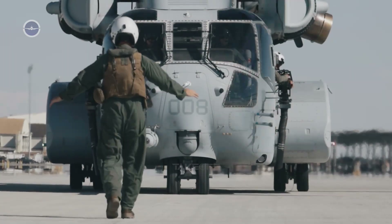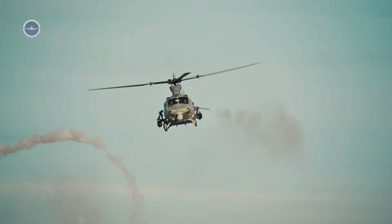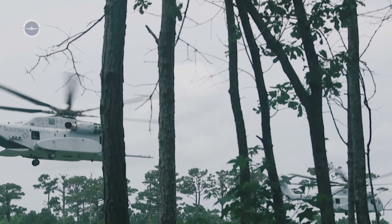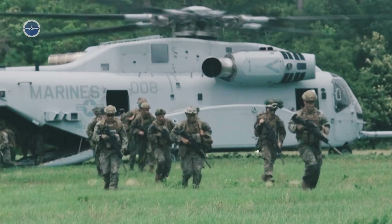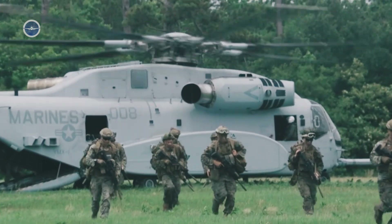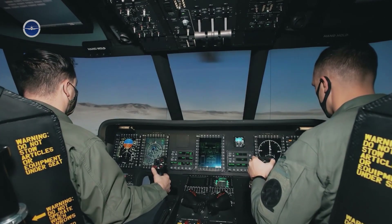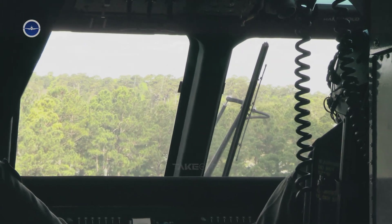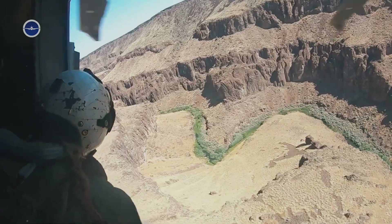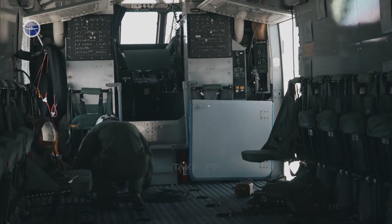Beyond brute strength, the CH-53K is packed with state-of-the-art systems. Its fly-by-wire flight controls make the helicopter far easier to handle compared to older models. This reduces pilot workload, increases safety, and allows for precise maneuvers even in poor weather or combat zones. Its digital backbone also allows for easier maintenance and diagnostics. Advanced sensors constantly monitor the engines, hydraulics, and structural components, giving crews real-time data. This cuts down on maintenance hours, which have traditionally plagued older heavy-lift helicopters.